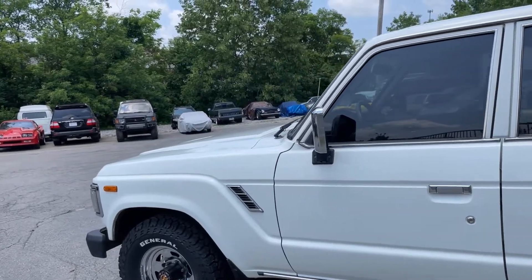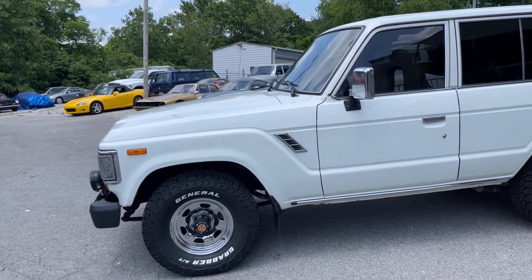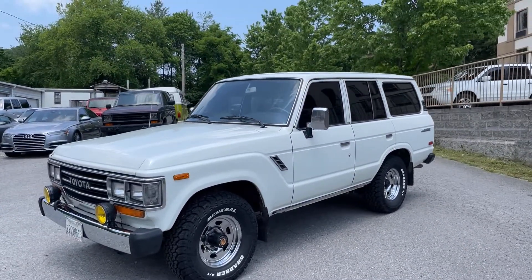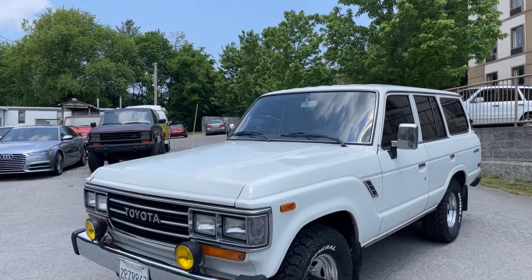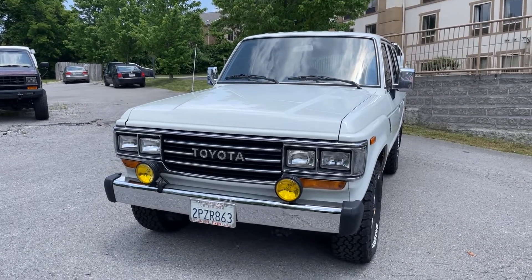Front brakes — rotors and pads — and packed the wheel bearings. All the belts. Put a factory muffler on it; the original muffler just had a little Swiss cheese going on, a few little holes in the back. Replaced the two oxygen sensors, air filter of course, oil change, and replaced a bunch of vacuum lines that were just getting kind of brittle.